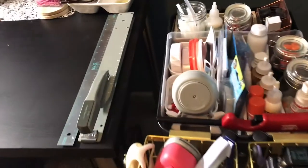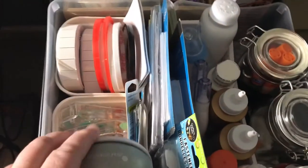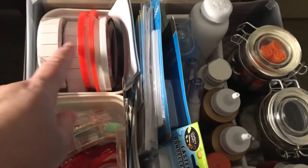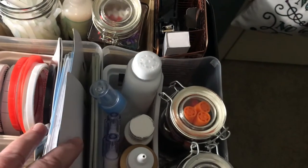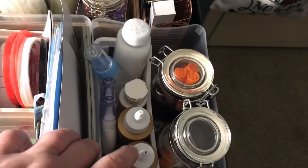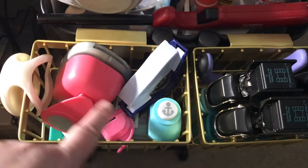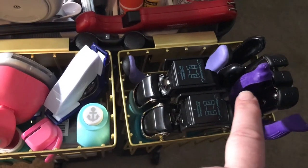Beside my desk is my Raskog cart. The top is just a bunch of adhesives — different kinds of adhesives, foam, velcro stickies, red line tape, glue sticks, staples, baby powder, glue pins, craft glue, all that kind of stuff. On these little bins I have all the punches I use most frequently, my Cropodiles, tweezers, hole punches, and things like that.